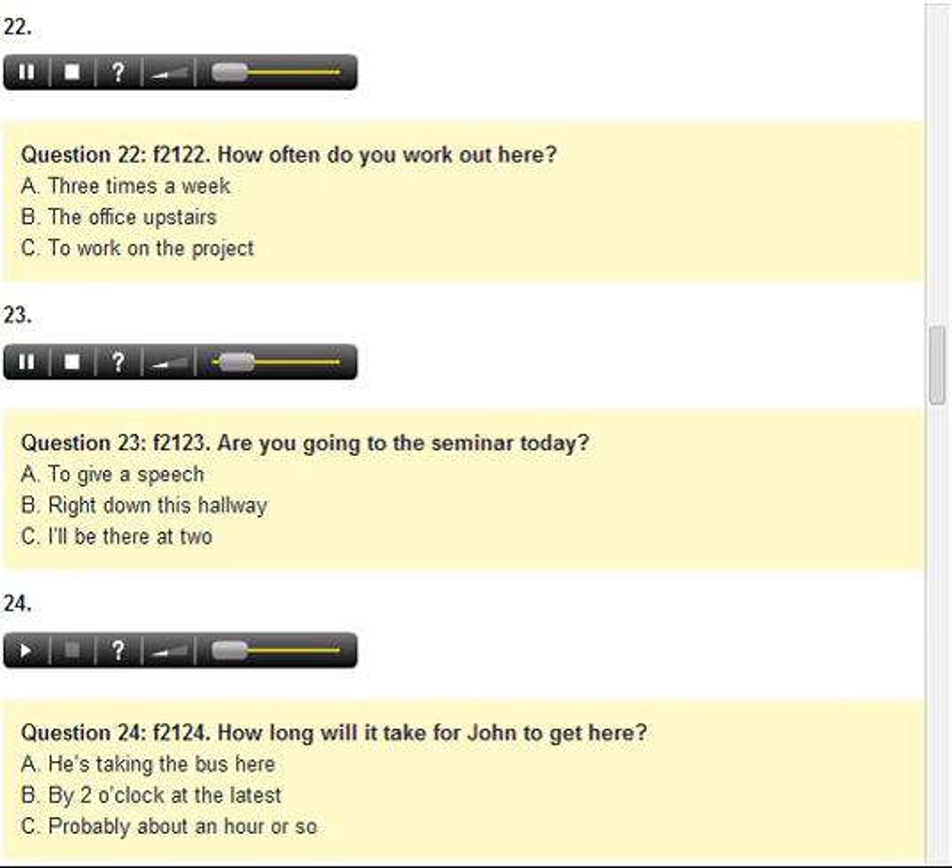Number 23. Are you going to the seminar today? A. To give a speech. B. Right down this hallway. C. I'll be there at 2.